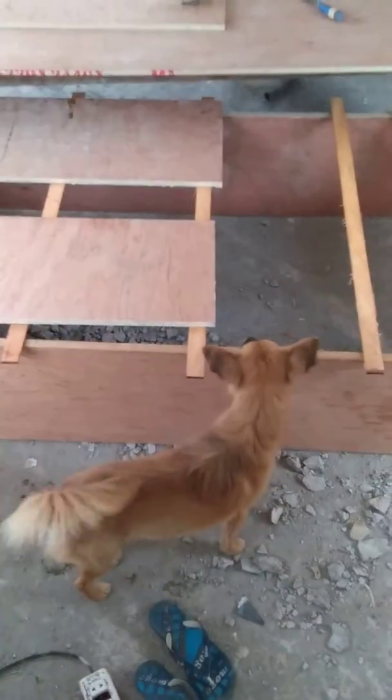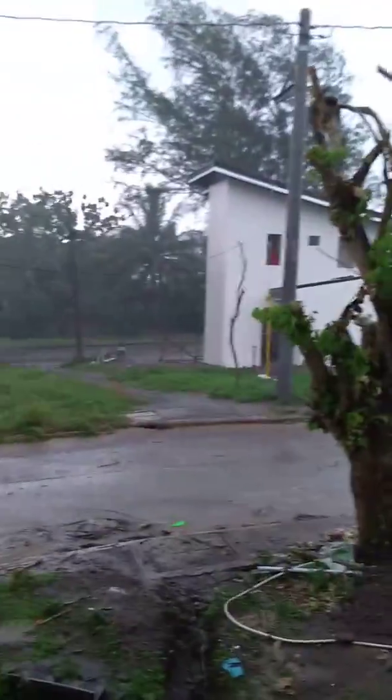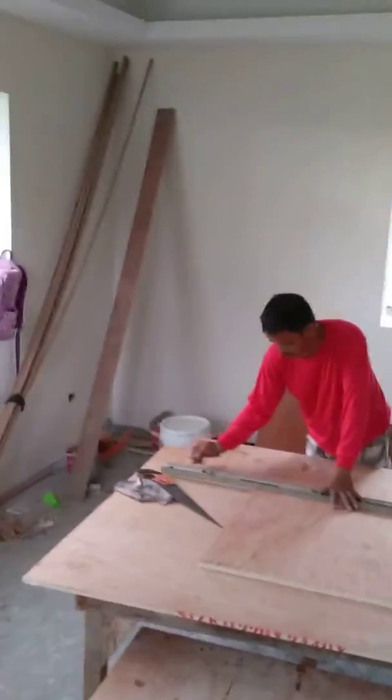Hello dog. This is the view outside. That is my neighbor. And the rain has stopped a bit.